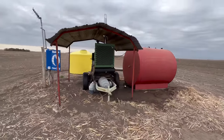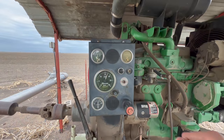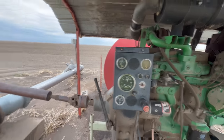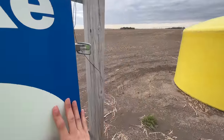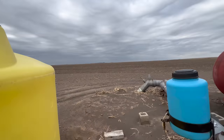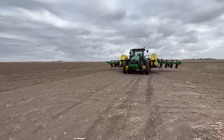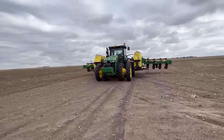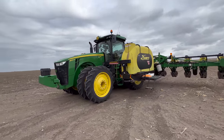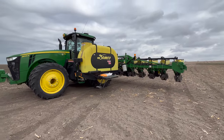Plug your ears - it gets kind of loud over here. If you are new to the channel, hi, my name is Laura. I am a fifth generation, third year farmer in central Nebraska, and today we are planting corn with my John Deere 8345R, Demco side tanks, and a John Deere 1725 stack full box planter.